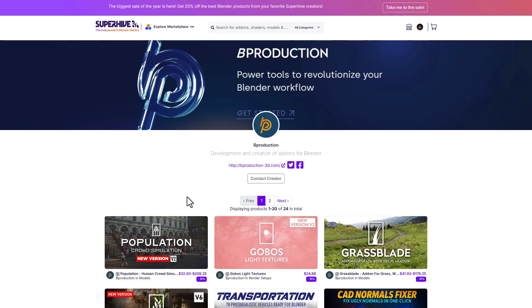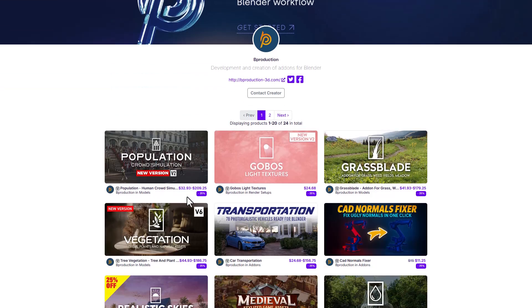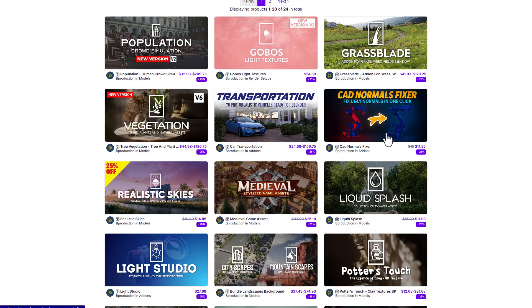The folks at B Production have also put all of their stuff on sale, including a global light texture, the population tool for making nice crowd simulations, vegetation tools, grass blades, and also a realistic sky and light studio.